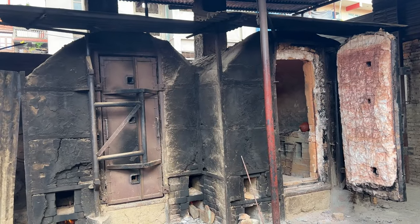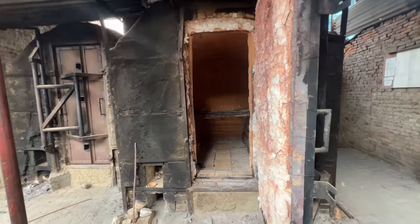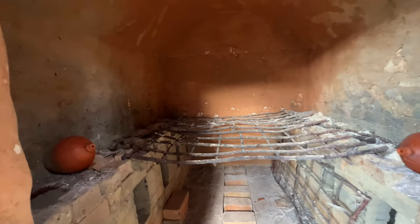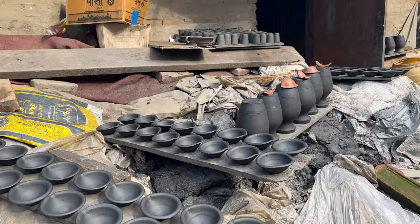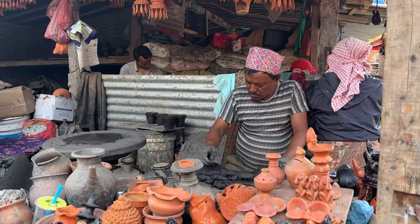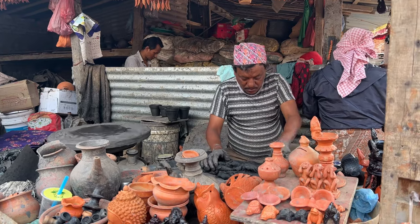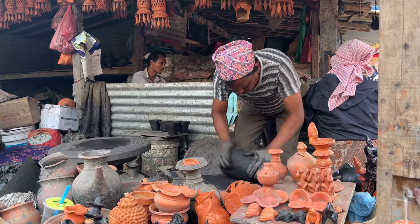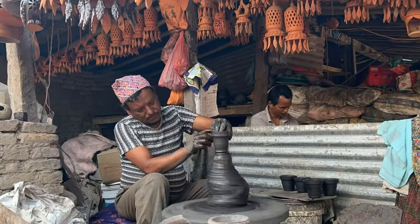These are the kilns where the pottery is fired. If you spend some time here, you can actually see the full process of the pottery being made, fired, dried in the sun, and finally being painted. Mostly simple pottery items are made by traditional methods using hand, and even though it is nothing complex, it is quite fascinating to see the locals making different kinds of pottery vessels.